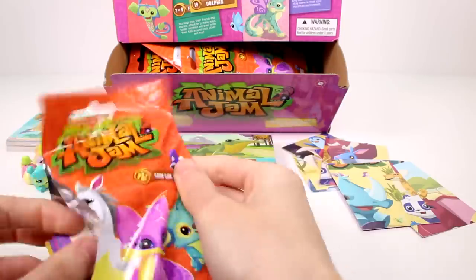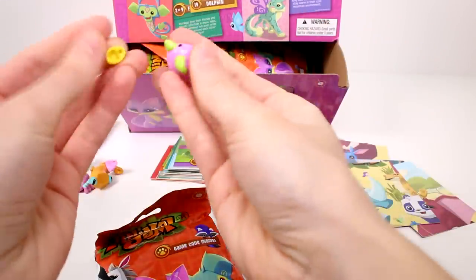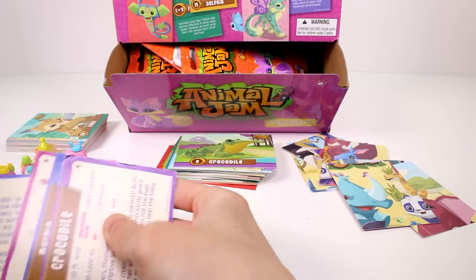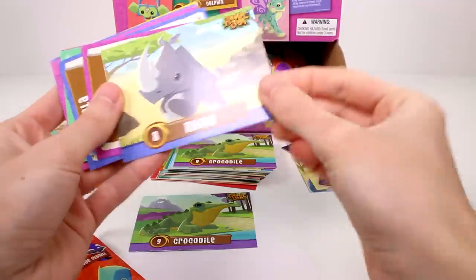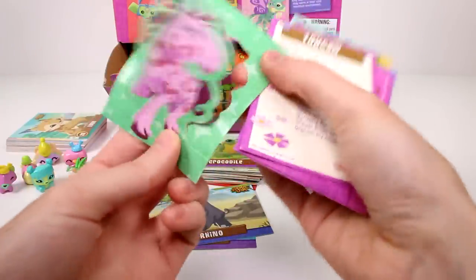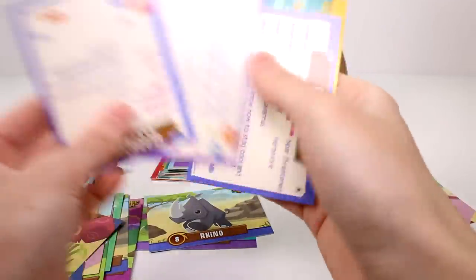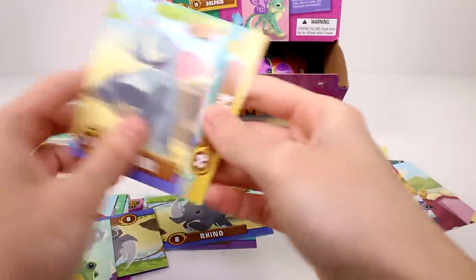And we have a little animal of some sort — I'm not really sure what it is. I was going to say a bear, but it has whiskers and it kind of looks cat-like. Let me know in the comments. We have the crocodile, the rhino, the fox, the koala, and a pop-up card for the horse. We got a toucan, some puzzle cards, the rhino, the crocodile, the elephant, and the shark. I love the little shark — he's so funny.